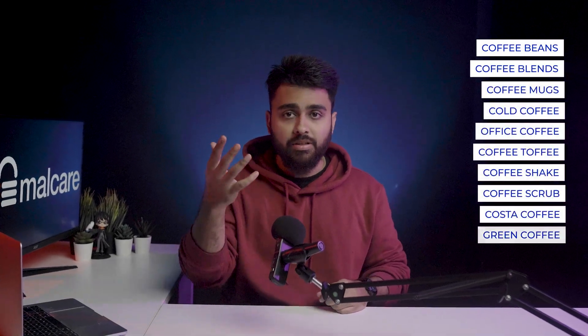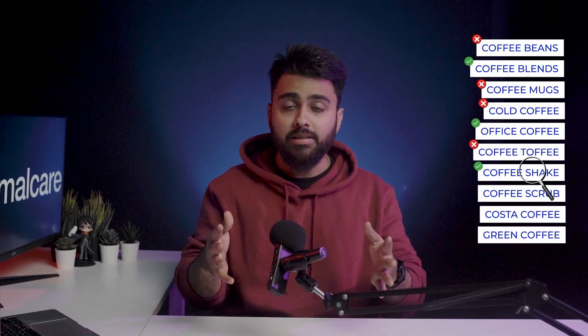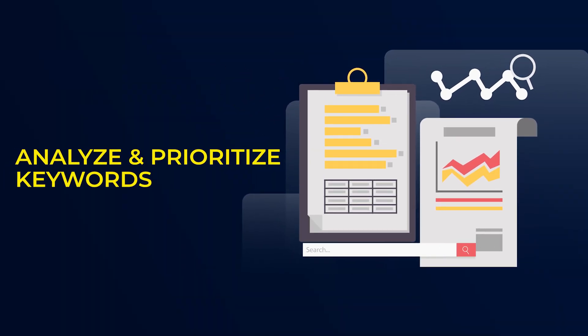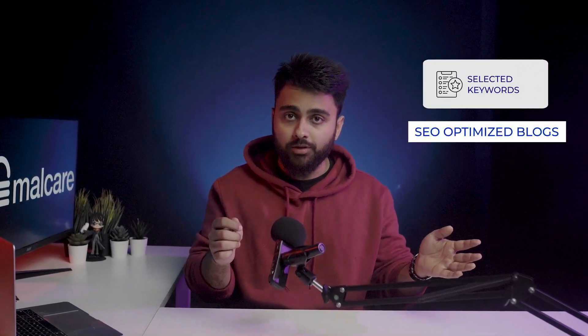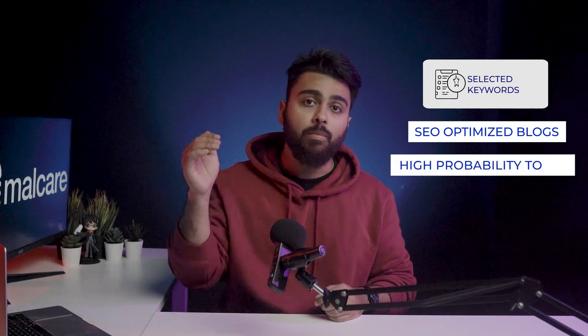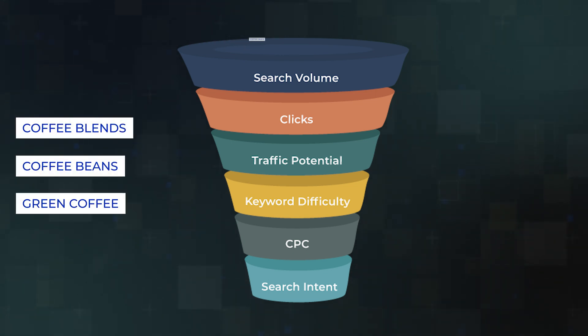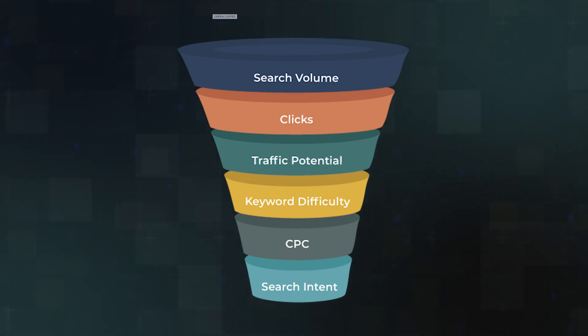After we have a big list of keywords ready, we need to analyze the value of these keywords and shortlist the best ones. We need to select a certain number of keywords that we have the bandwidth to write SEO-optimized blogs for and actually have a high probability to rank, so that we get enough traffic and conversions which get us the ROI that we need. This strategy is the magic sauce that SEO professionals charge heavily for. Our research found six key factors for success which you can use like layers of a filter — put many keywords through this and only the best ones will make it through.